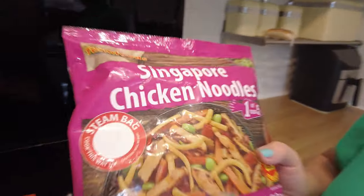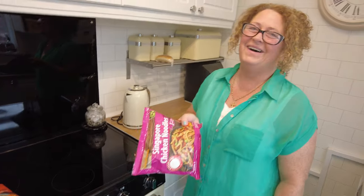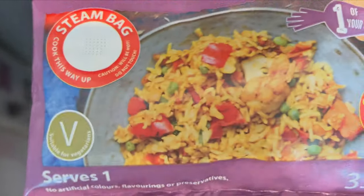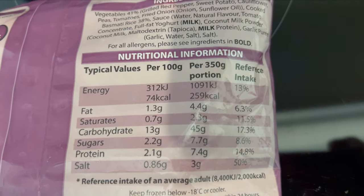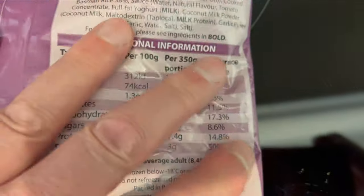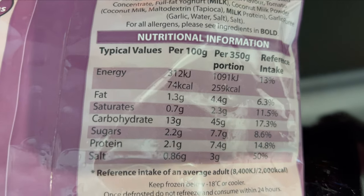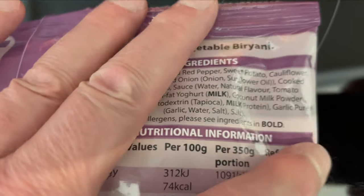It's got a little sniff hole on it — sniff hole! First up is the vegetable biryani, 350 gram bags. There's your nutrition on this side. They also state each one counts as one of your five a day, so you get three of your five a day. And there you go — the elephant in bold.